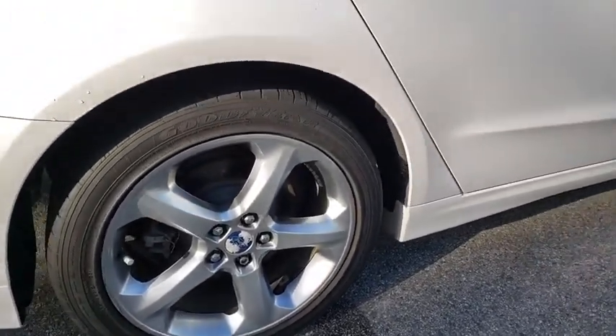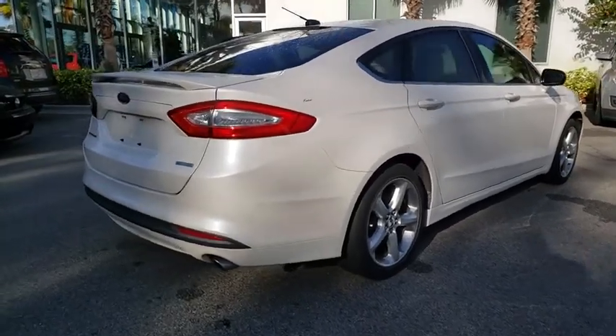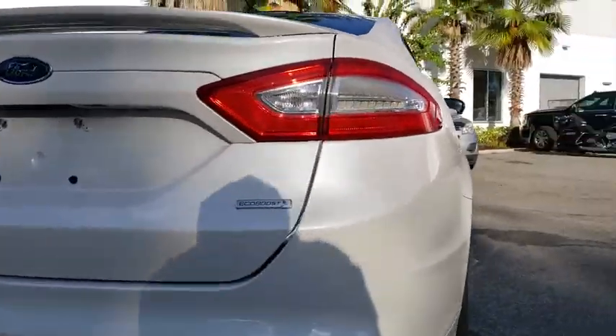Here are some of this vehicle's great options: anti-lock braking system, steering wheel audio controls, keyless entry, traction control, stability control.